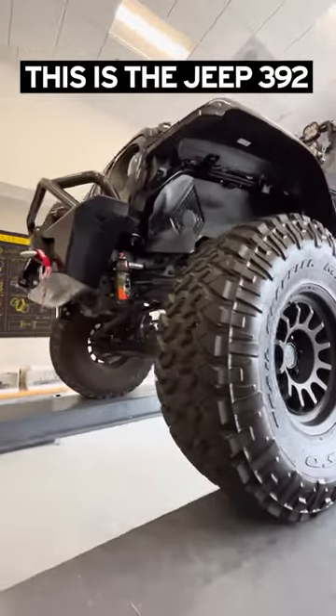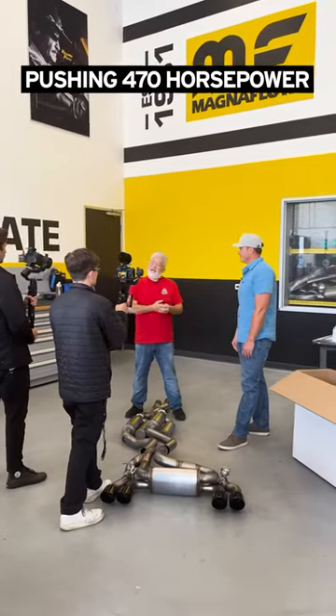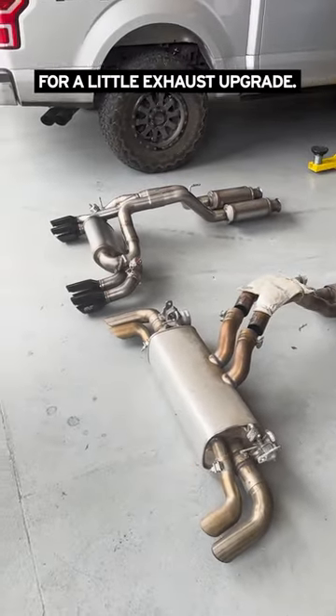This is the Jeep 392, the most powerful production Jeep in history. It's packing a Hemi V8, 6.4 liters, pushing 470 horsepower, and it's here in Oceanside, California at our tech center for a little exhaust upgrade.